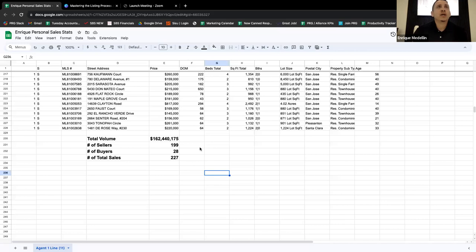162 million dollars of personal production - these are deals that I personally closed. Total transactions: 227 that I personally closed. Out of those 227, 199 of them were listings - so about 200 listings, about 28 buyers. The majority of my business has been listing business.